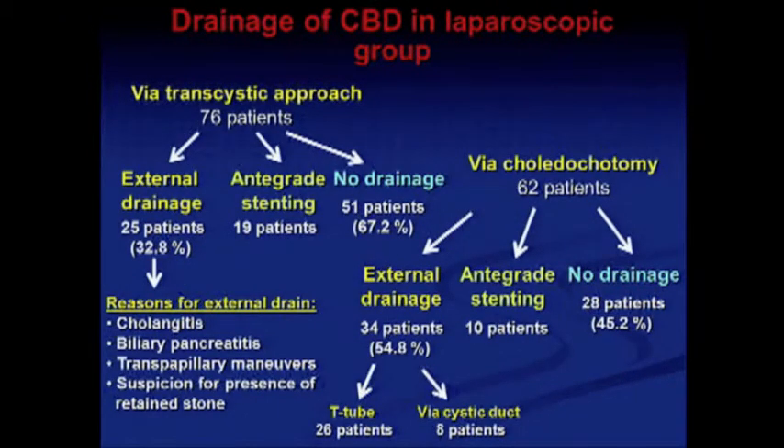External drainage was placed in only half of the laparoscopic operations. In the transcystic approach group, external drainage was placed in only 32% of patients, and in the laparoscopic choledochotomy group, external drainage was placed in 55% of patients. In 29 patients, we used anterograde stenting.